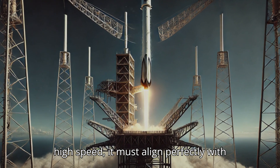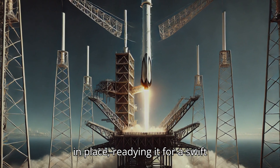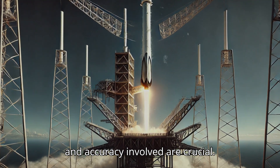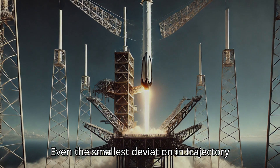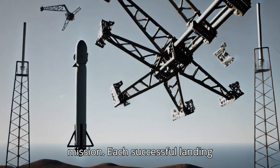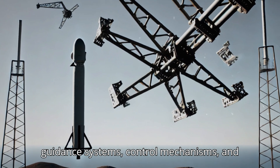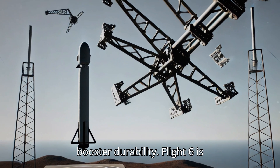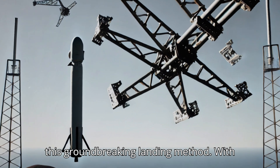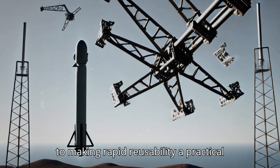As the booster descends at high speed, it must align perfectly with the chopstick arms, which then secure it in place, readying it for a swift turnaround. The timing, control, and accuracy involved are crucial — even the smallest deviation in trajectory or timing could mean the difference between a smooth landing and an aborted mission. Each successful landing provides SpaceX with valuable data, helping the team refine Starship's guidance systems, control mechanisms, and booster durability. Flight 6 is another opportunity to test and improve this groundbreaking landing method, bringing SpaceX one step closer to making rapid reusability a practical reality.